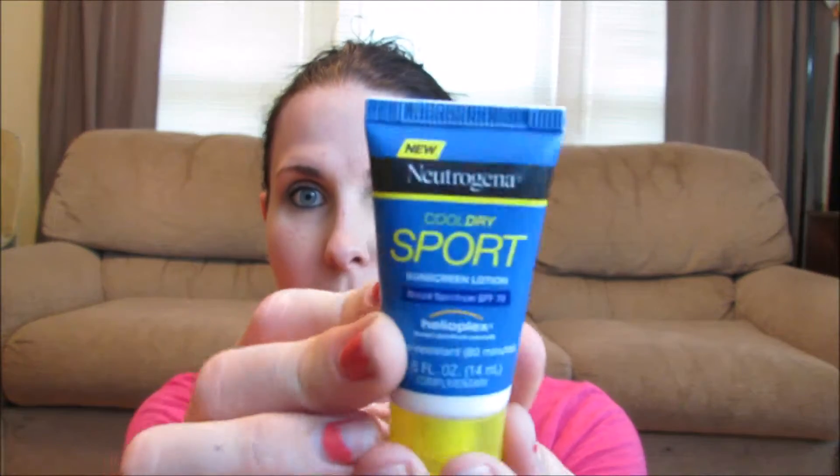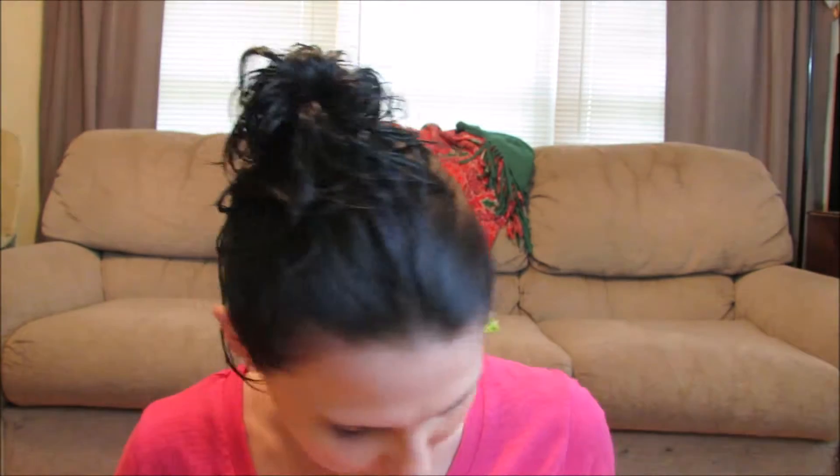This is the Neutrogena Cool Dry Sports Sunscreen SPF 70. I love sunscreen. It doesn't really have a smell, which makes me excited. It feels really cool on the skin, so that's nice. I'll definitely have to try this out — we're actually going away next weekend so I can try it then. It's a little sample size but it'll be perfect.